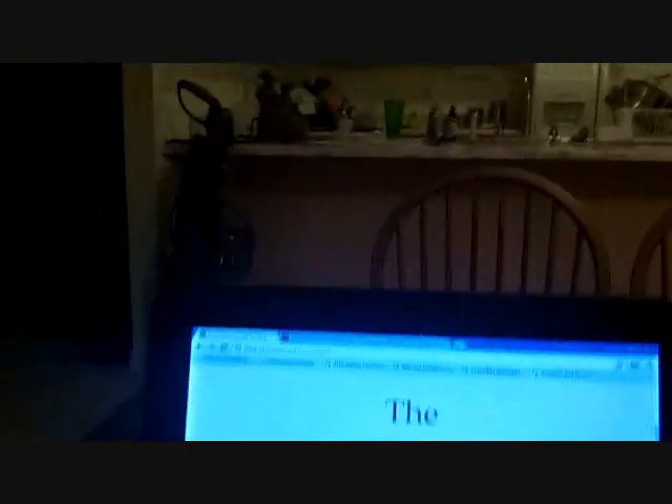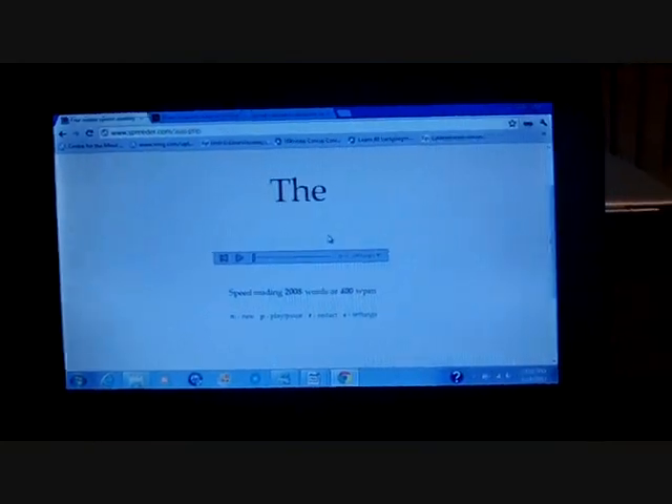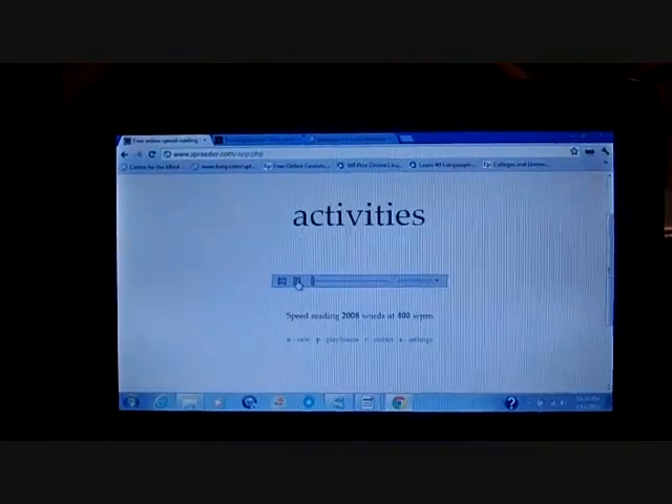So I decided to go ahead and stimulate the right anterior temporal lobe and see if it would work with a program called Spreeder. Spreeder, as you'll see on my screen, works by putting in a body of text and playing it one word at a time at a specified number of words per minute.